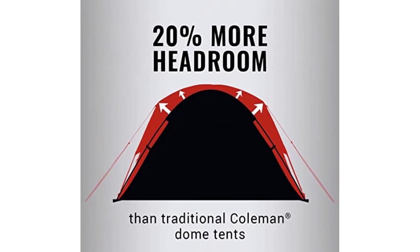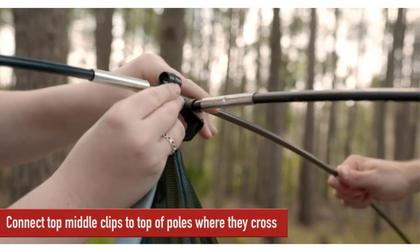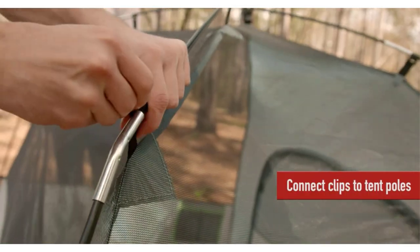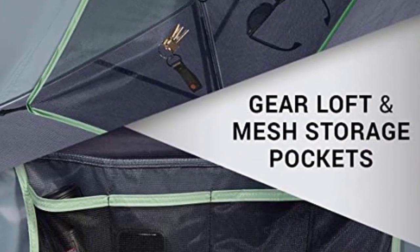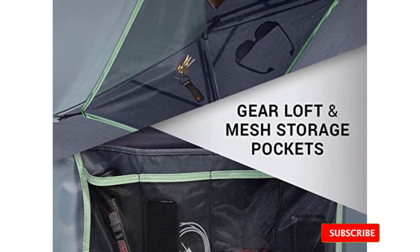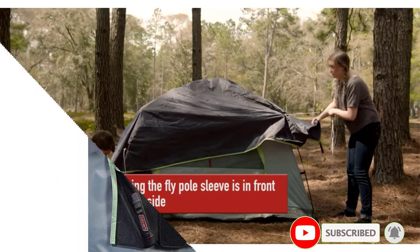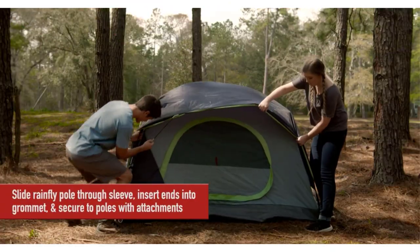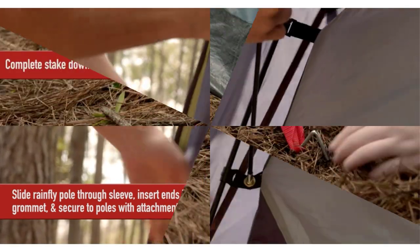Inside, the tent is roomy and comfortable, with enough space to fit a queen-sized airbed and still have plenty of room to move around. The mesh windows and doors provide plenty of ventilation, while the included rainfly keeps you dry during wet weather. Overall, the Coleman Skydome Camping Tent is an excellent choice for anyone looking for a high-quality tent that is easy to set up and provides plenty of space and comfort, whether for a weekend trip with friends or a family vacation.